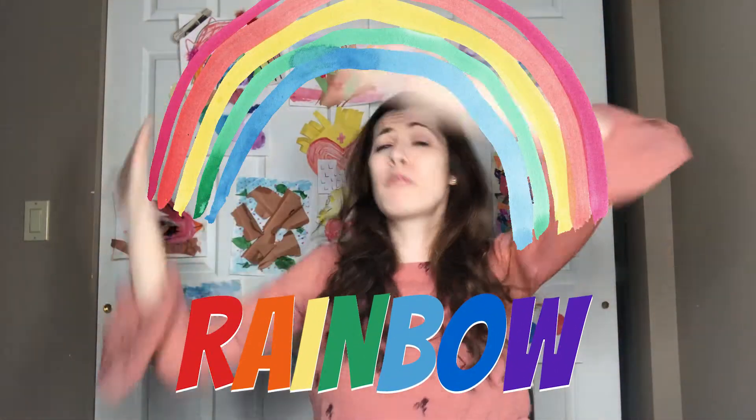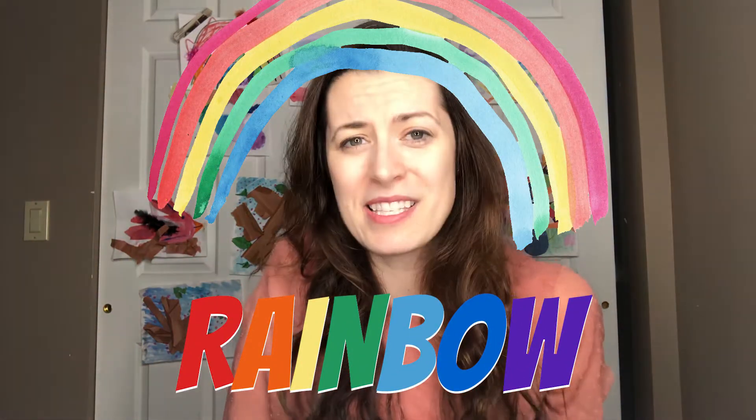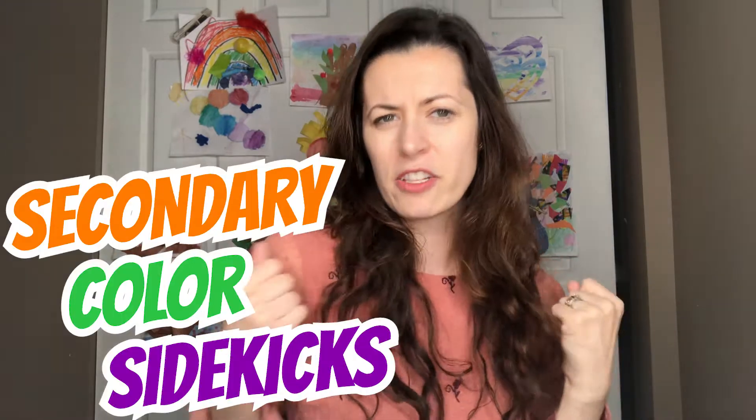Wow, Noreen, our entire color squad is complete. We have a rainbow of rock star sidekicks. How cool is that? It all started with Mr. Roy G. Biv, who helped us learn the order of the colors in the rainbow. Then we got our superhero squad of primary colors who mixed all together to make the secondary color sidekicks. So fun. Thanks, Noreen. After all those awesome art facts, it's about time for some laughs. And how about laughs from the silliest person I know? That's Blake. All right, Blake, take it away.